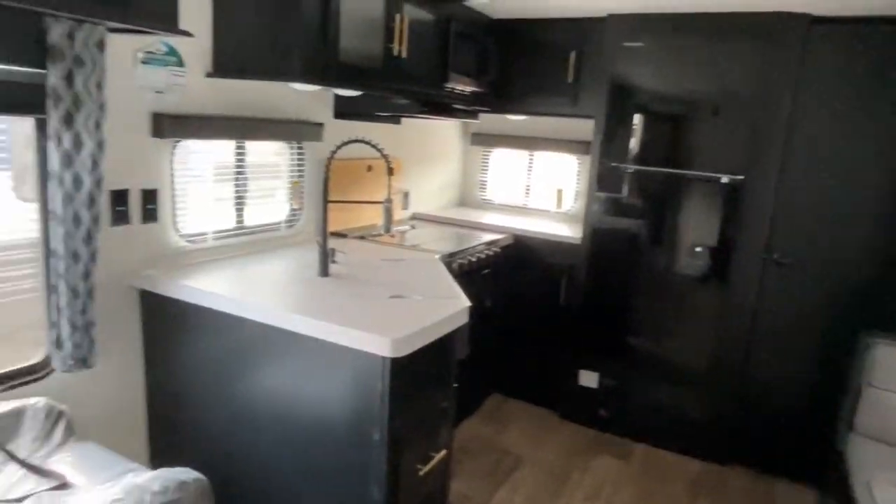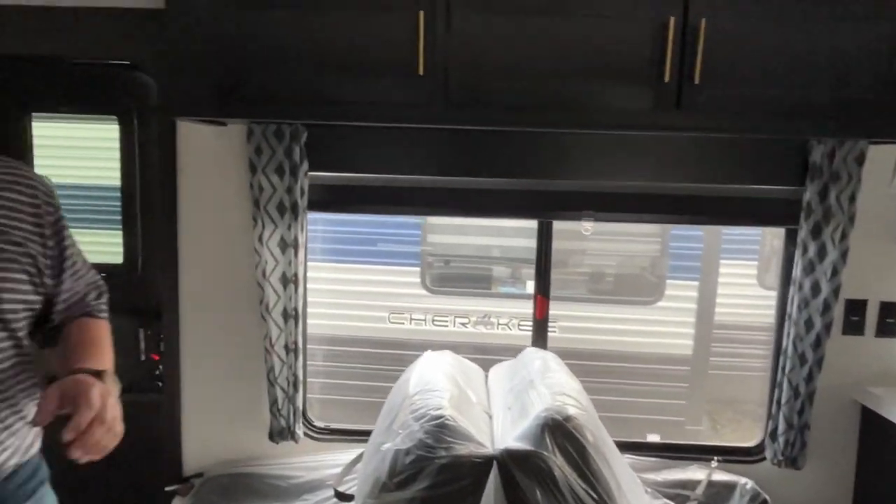Alright everybody, if you like this travel trailer, the dealership's information will be down in the description below. And as always, if you just found our channel, go ahead and subscribe and give us that thumbs up. Thanks everybody!